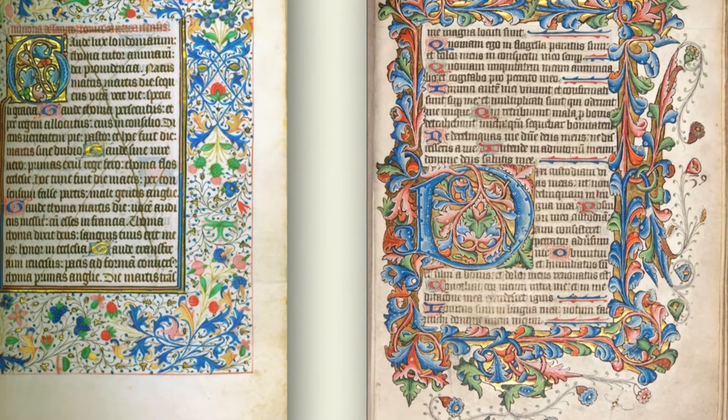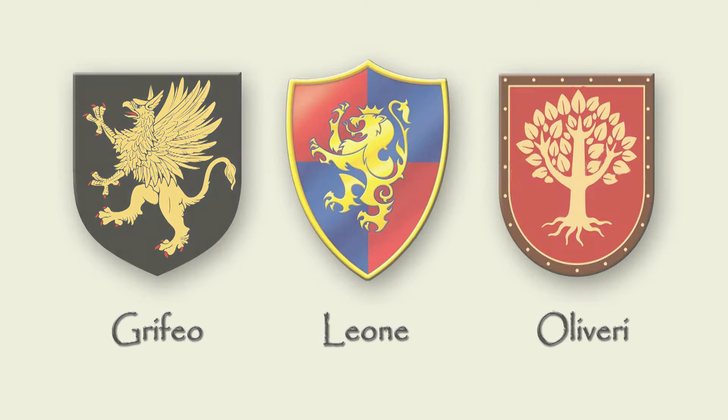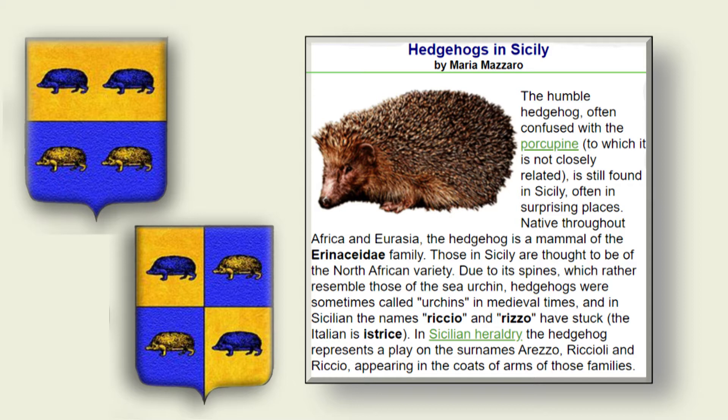Medieval coats of arms often represented the bearer's surname graphically. For instance, the de Griffio family displayed a griffin, the Leone family a lion, and the Olivari family an olive tree. This certainly must have been the case with the Arezzo coat of arms, which depicts four hedgehogs. Hedgehog in Italian is 'alicio,' and as you can see there are four of them — two on a coat of blue, which are symbols of goodness, firmness, and justice, and the other two on a golden background, which supposedly represents faith, charity, and clemency.